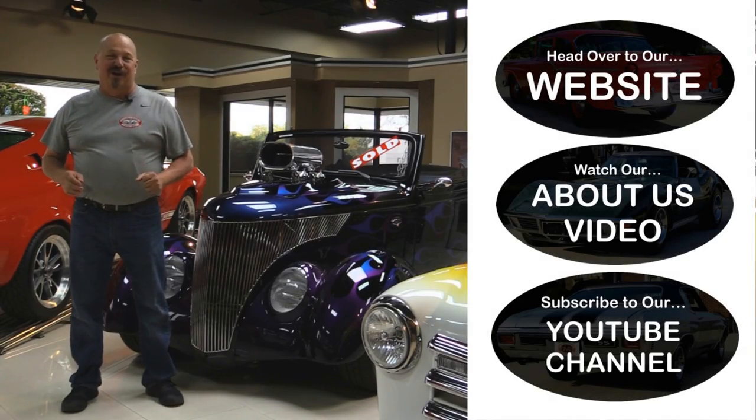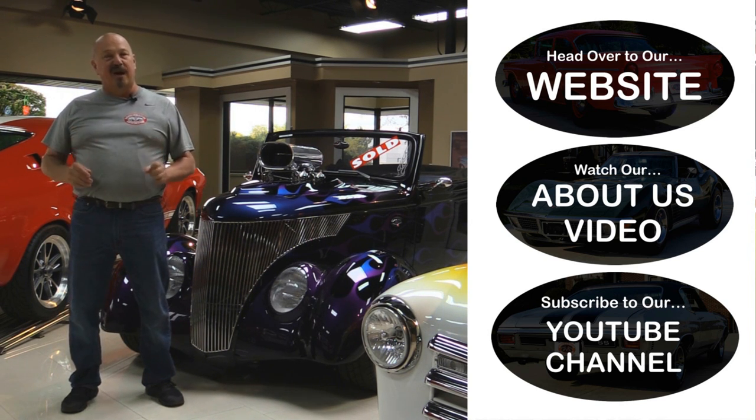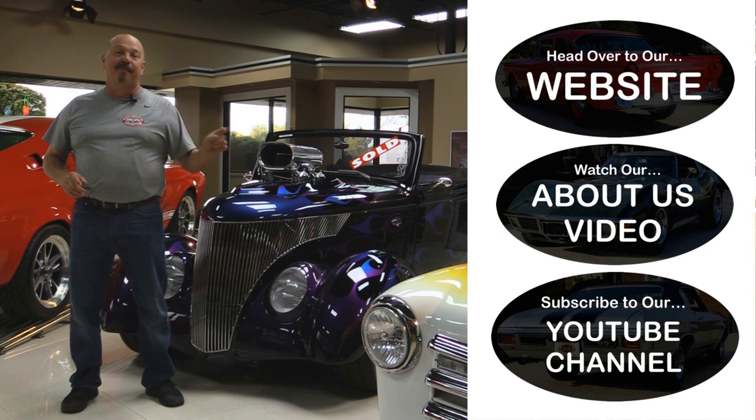Now that you've had a quick look at the car, if you want to go straight to our website and check out about a hundred and eighty other cars, hit the top button. If you'd like to watch an About Us video, hit the middle button. If you'd like to subscribe to our YouTube channel, hit the bottom button.